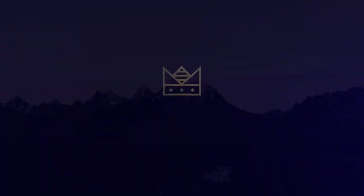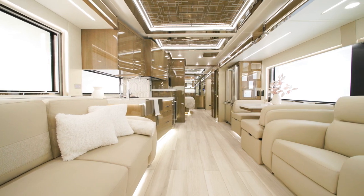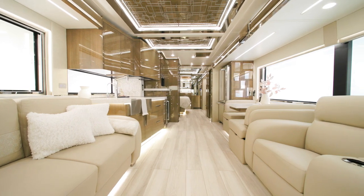At Newmar, we take luxurious travel seriously, and there's nowhere that's more apparent than in the 2023 King Air. This coach is designed for the most discerning of travelers who accept nothing less than the absolute best. Allow us to show you around.